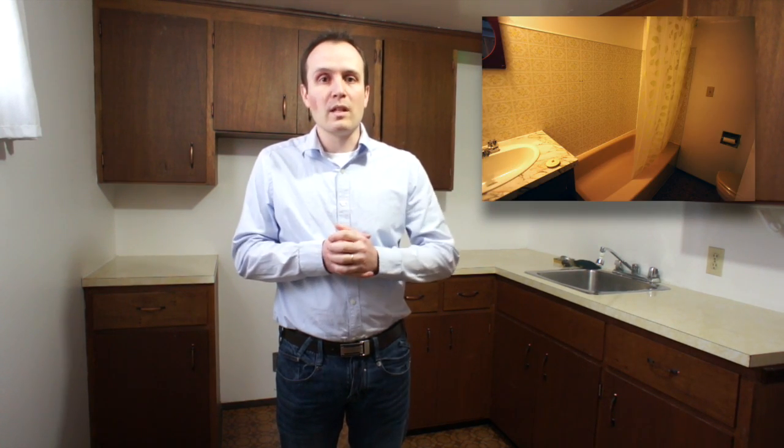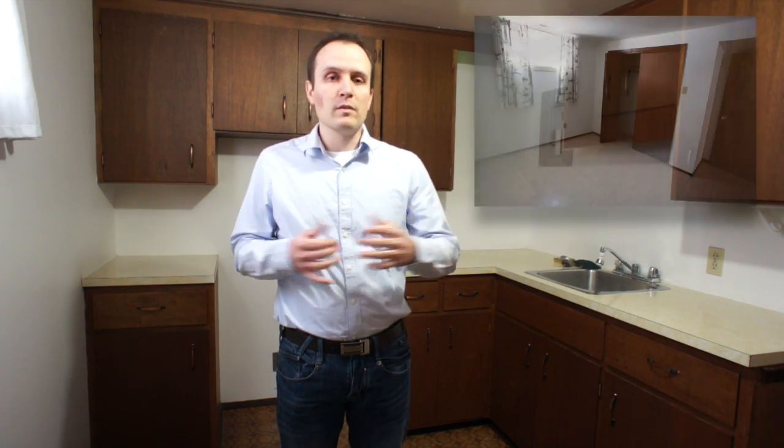This is a pretty great basement suite. We've got a full kitchen, a full bathroom with a tub, a big living room, and a bedroom.